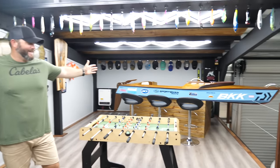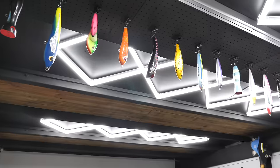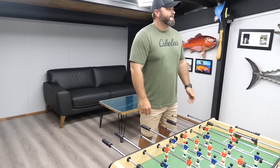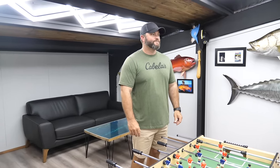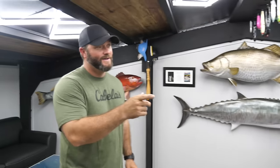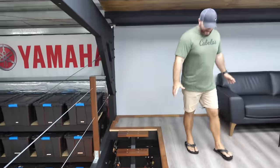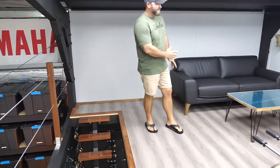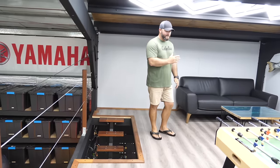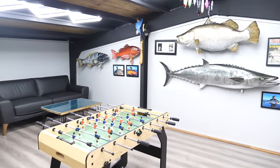Here it is guys — check it out. It's been a lot of hard work and we're very very proud of what we've done up here. Absolutely unreal. So what's changed since the last video? A lot — basically we've painted everything, we've plied everything, we've vinyl planked the floor, and we put trims all the way around. About 90 percent of the stuff has come from Bunnings.